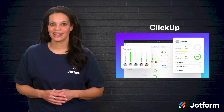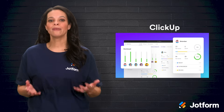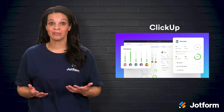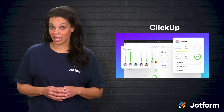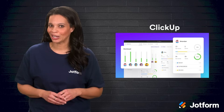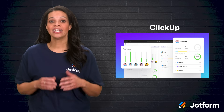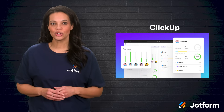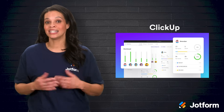ClickUp comes next. It's another project management and productivity tool that helps you organize tasks, documents, and goals in one space. If you like the idea of a single platform that can adapt to your team's evolving needs, ClickUp might be right for you. You can take ClickUp to the next level when you add JotForm's ClickUp integration, which collects and syncs info collected by forms into this platform.